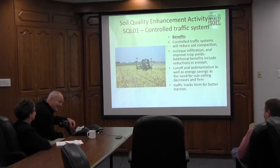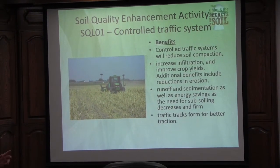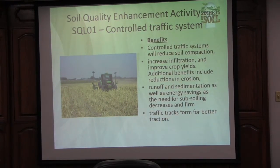With CSP we have the soil quality controlled traffic system. Why is that important? Eighty-five to ninety percent of the soil is compacted on the first pass.